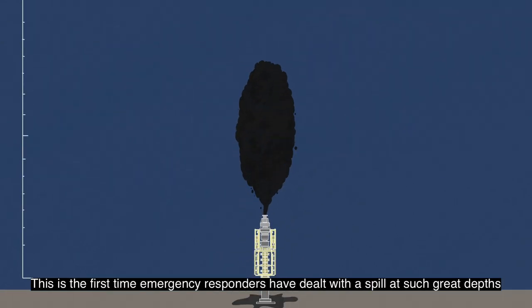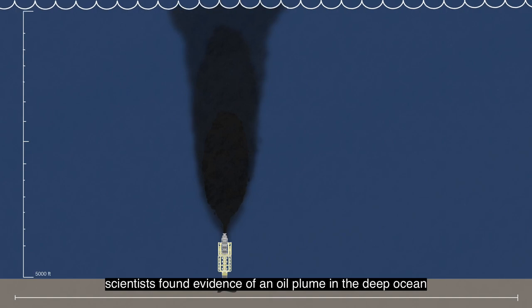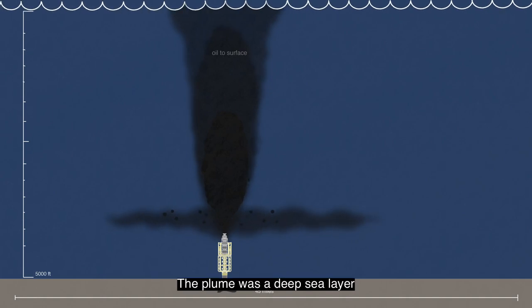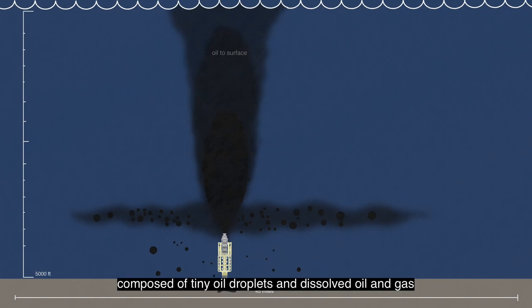This was the first time emergency responders had dealt with a spill at such great depths. Approximately one month after the spill began, scientists found evidence of an oil plume in the deep ocean, called the subsurface plume — a deep-sea layer composed of tiny oil droplets and dissolved oil and gas.